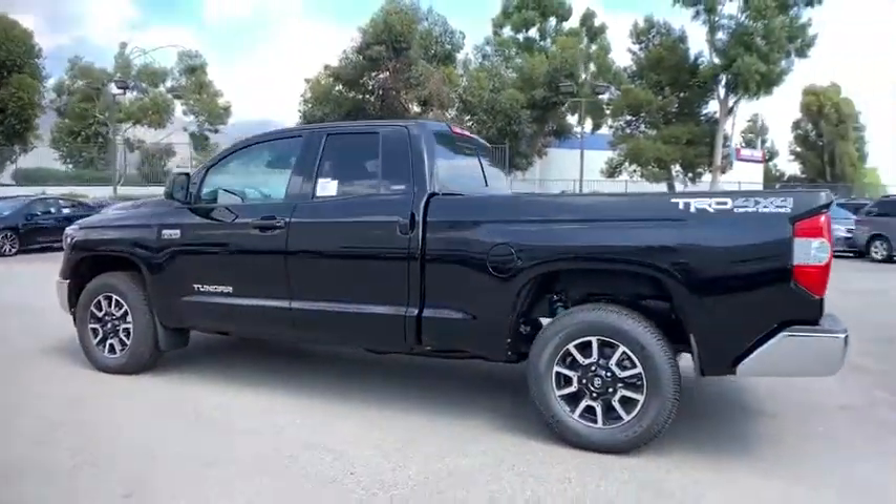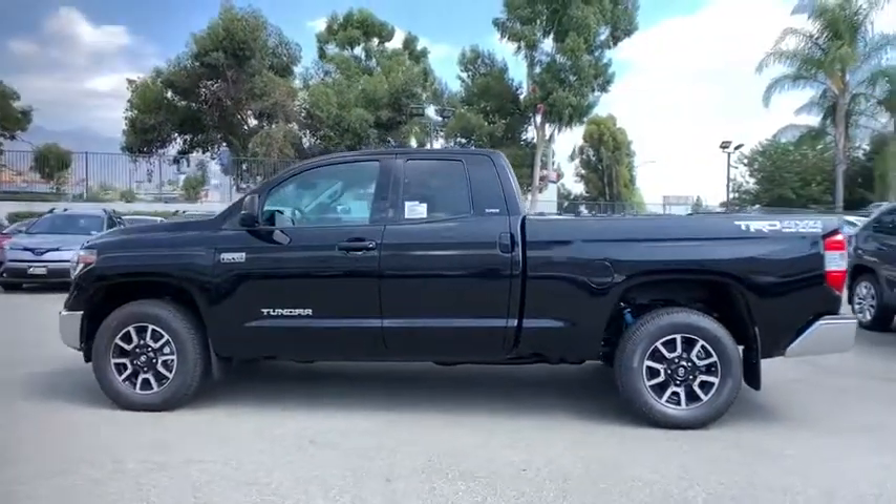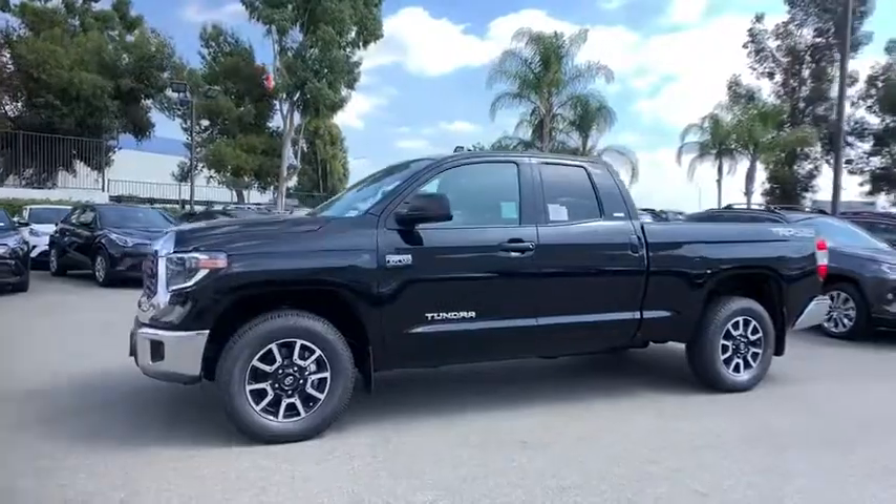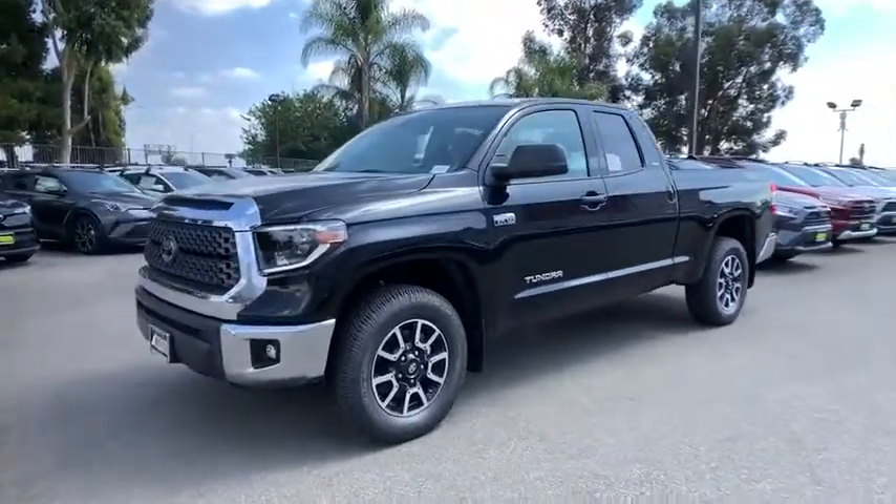With a towing capacity of up to 10,000 pounds and a payload capacity of over 2,000 pounds, the Tundra is the perfect mix of power and efficiency.